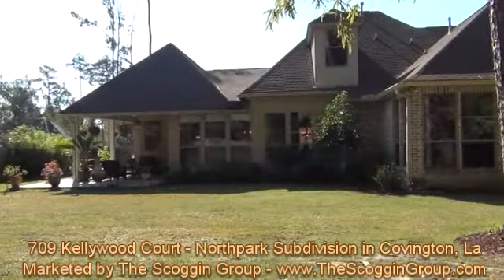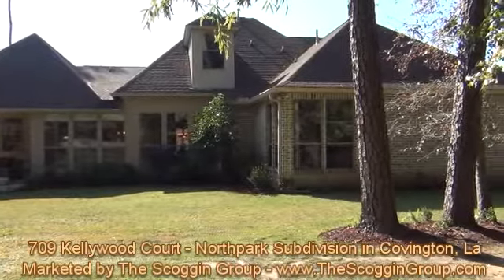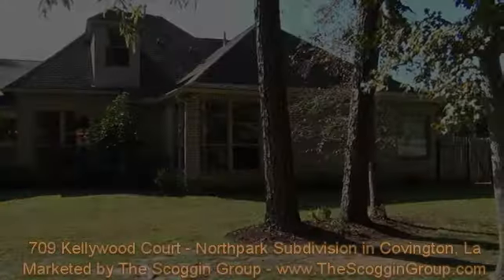For more information or to schedule a showing of 709 Kellywood Court in North Park Subdivision, please visit www.theskoggingroup.com.